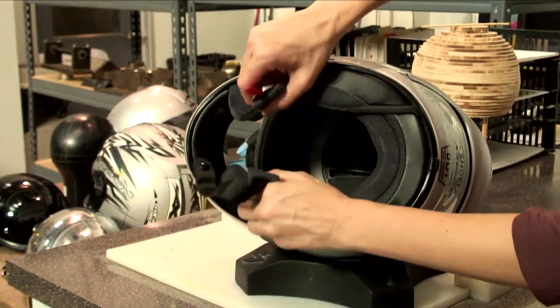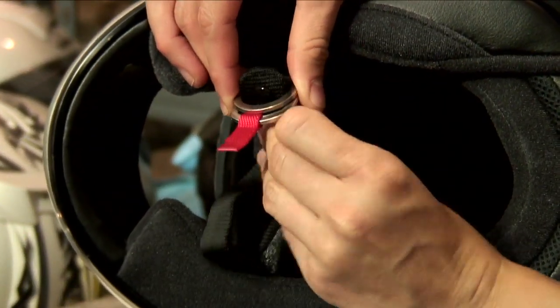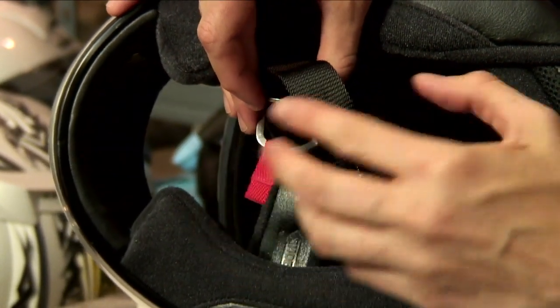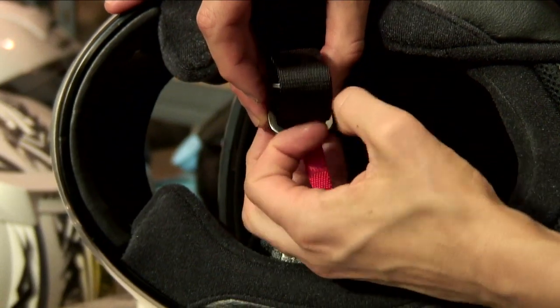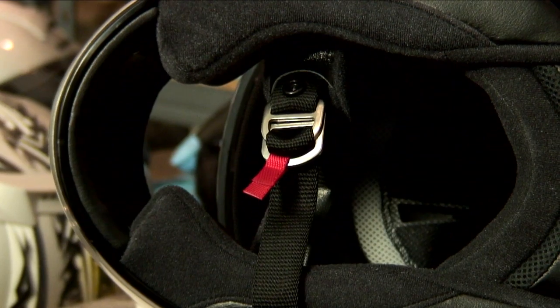Turning to the inside of the helmet, first we see the retention straps, made of a durable nylon, and cinched together with metal D-rings or a quick connect buckle. It's absolutely vital that they're properly, snugly fastened whenever you put your helmet on. Without them, the helmet may fly off in a crash.